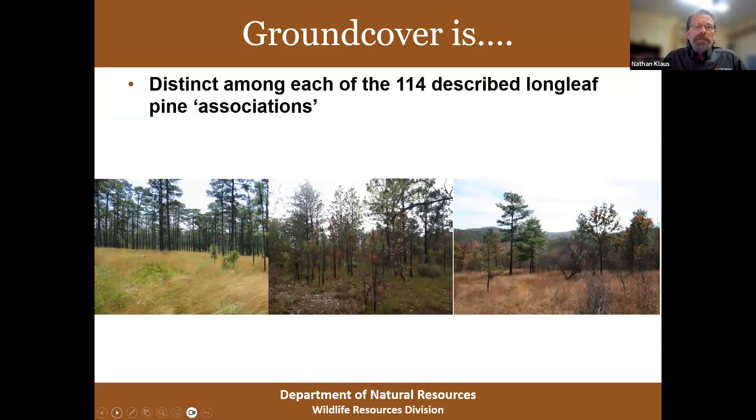Ground cover is distinct among the 114 described longleaf pine associations — you've heard of longleaf wiregrass, longleaf bluestem, montane longleaf, but there are actually over a hundred different flavors of longleaf pine ecosystems, and every one of them has its own unique assemblage of ground cover. When ground cover is wiped out, it's not something you can buy from the store and put back — it's unique to the place where you're working on restoration. So conserving it is really a worthwhile activity.